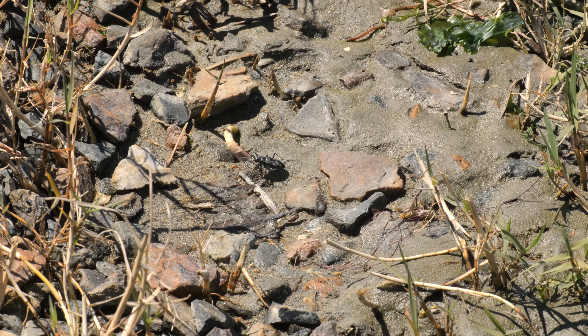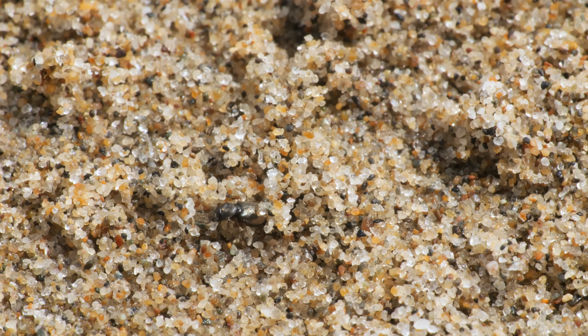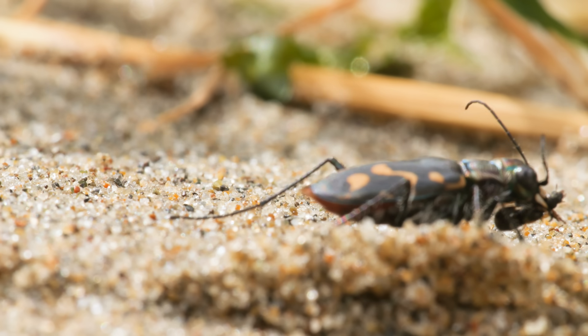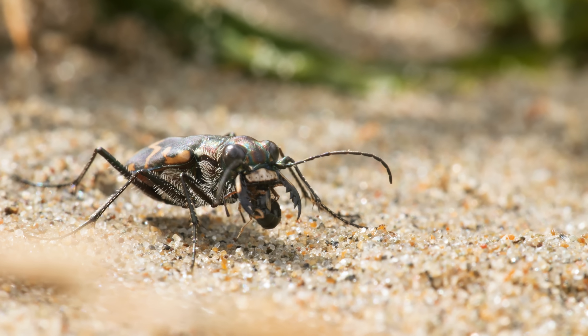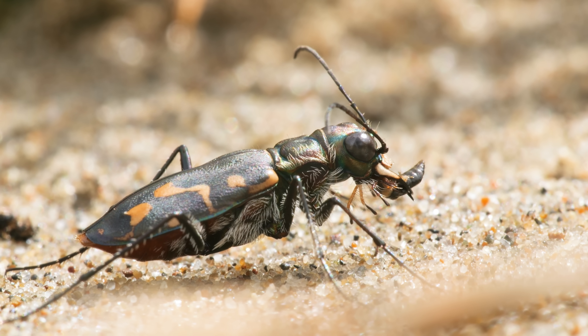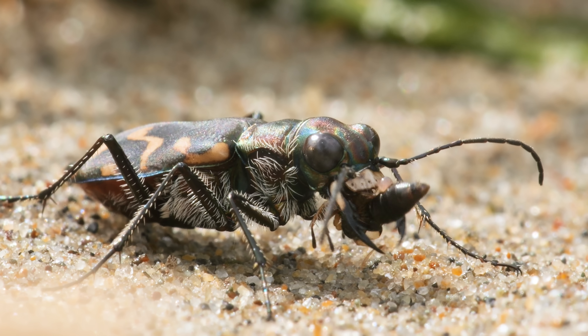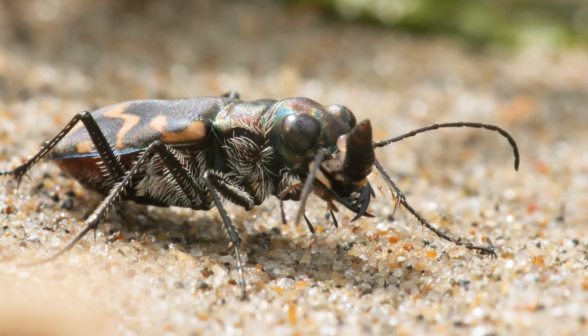Tiger beetles need their incredible speed because they hunt animals that know how to get away in a hurry. Not fast enough. They use their long, jagged, sickle-shaped mandibles to catch and crush their prey, slicing in to get at those juicy innards.